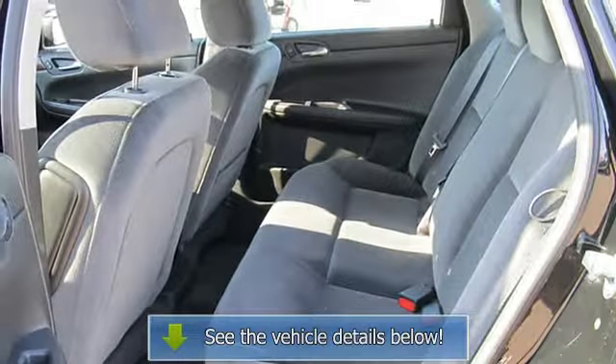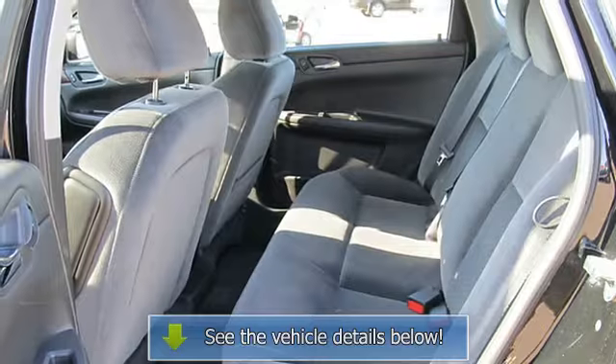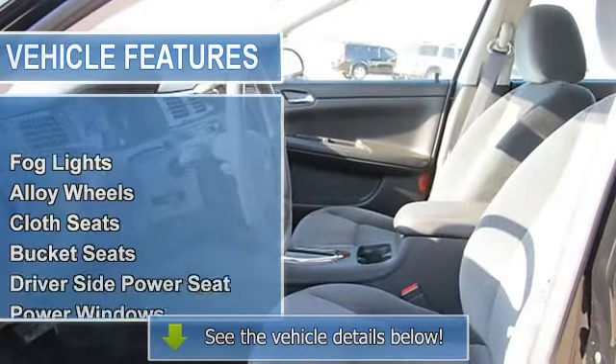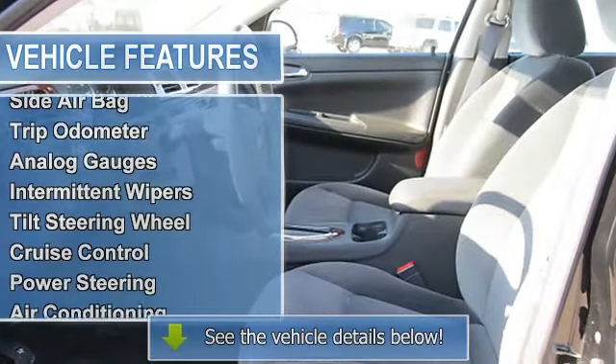Child-proof locks, driver-side airbag, side airbag, tripodometer, analog gauges, intermittent wipers, tilt steering wheel, cruise control, power steering, air conditioning, AM-FM radio, compact disc player.